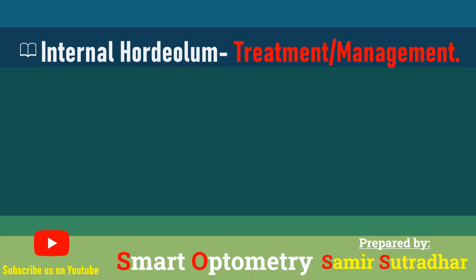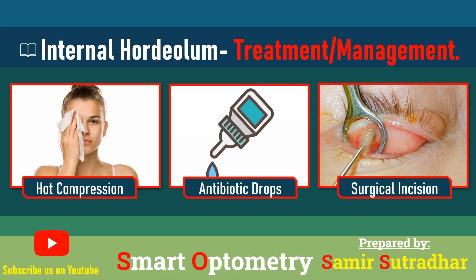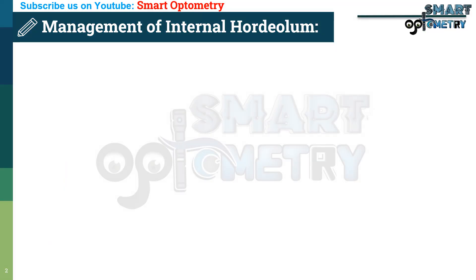In this video, we will know about the treatment or management of internal hordeolum. What is the management or treatment of internal hordeolum?